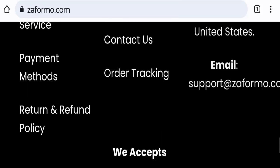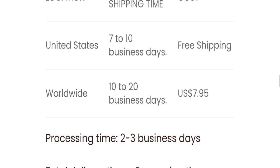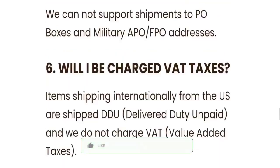Next, we will check the shipping policy of this website. Order processing time takes around two to three business days. For delivery, within the United States it takes seven to ten business days, and for worldwide delivery it takes around ten to twenty business days.